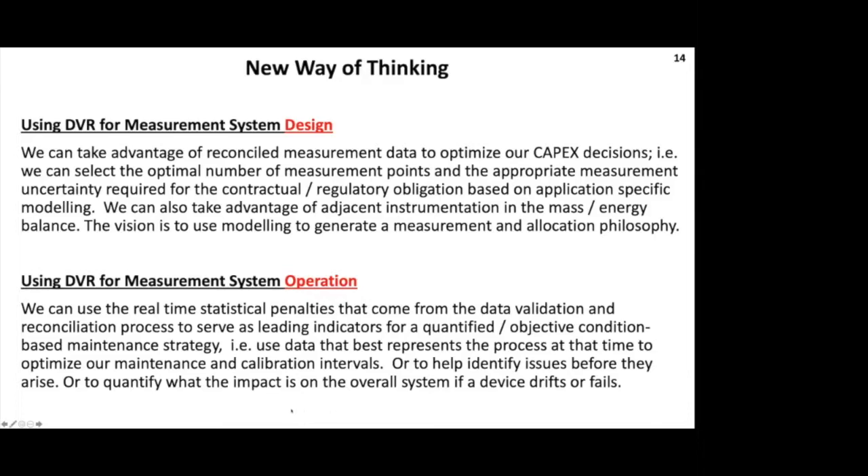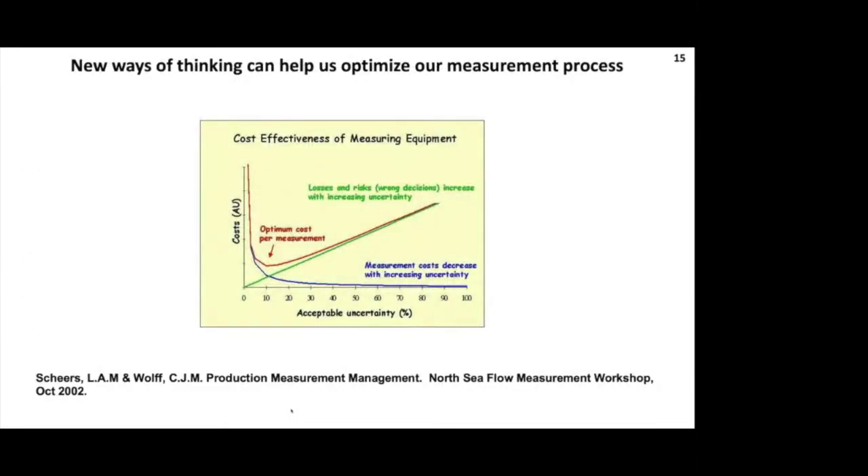Instead of using the conventional approach of calibrating a transmitter every three months or doing a proof every 30 days, we can use a condition-based monitoring system that takes advantage of these statistical penalties - quantified, rooted in physics, highly objective. We can have a much more cost-effective way of operating our assets, and our OPEX becomes more reflective of reality. My final thought: when I was writing this slide about new ways of thinking, I realized it's not new - Lex and Chris were talking about this in 2002. Maybe it's just a new way of doing things. If we start taking advantage of these tools, we've got a great opportunity to optimize, as opposed to just business as usual.